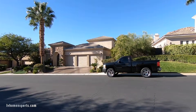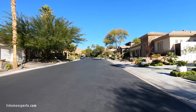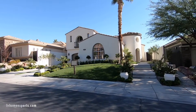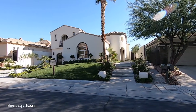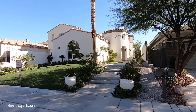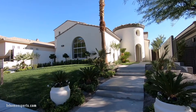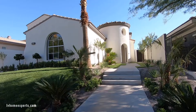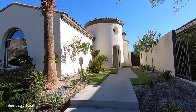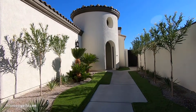As you can see, beautiful community. This is a country club golf course community. This home has been completely renovated — it's a Spanish Colonial style home. The property features three thousand five hundred and seventy-nine square feet, four bedrooms, a den, and the home was built in two thousand and three.